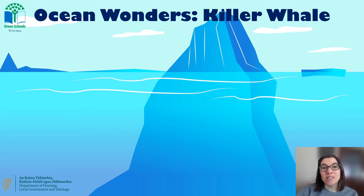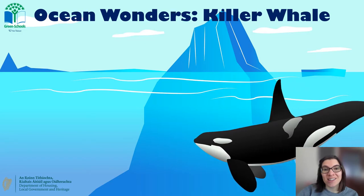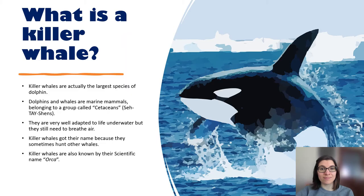Hello everybody, welcome to today's Ocean Wonders video. Today we are going to be learning about a really interesting animal called the killer whale. Killer whales are actually the world's largest species of dolphin, not actually whales as we think.